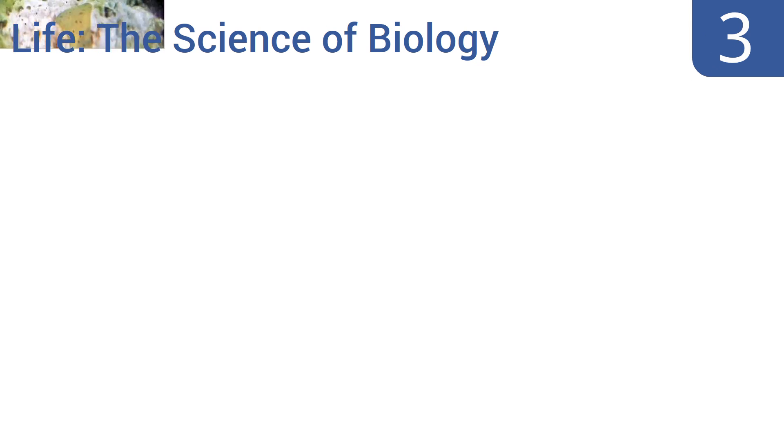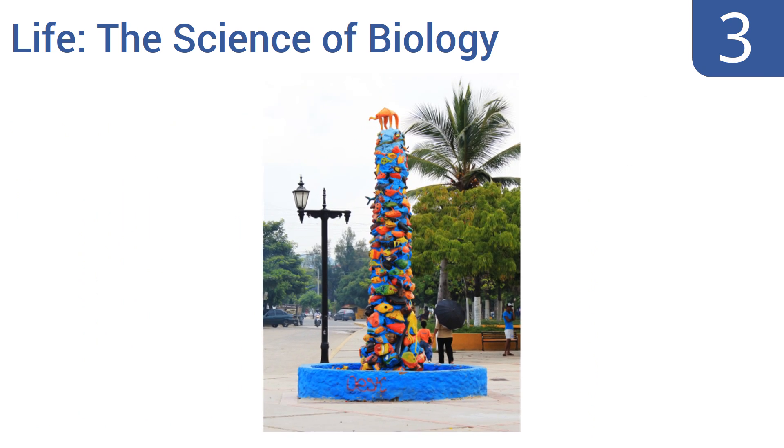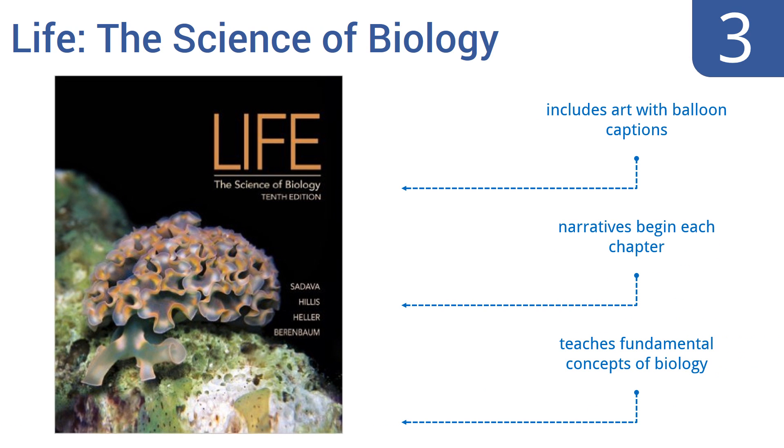Nearing the top of our list at number three, Life: The Science of Biology sets the standard for experiment-based introductory biology texts. It's a technologically advanced option featuring QR codes linking to media clips, interactive chapter summaries, and a flashcard app. It includes art with balloon captions and narratives at the beginning of each chapter, and teaches the fundamental concepts of biology.